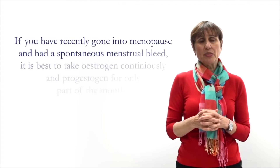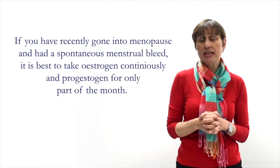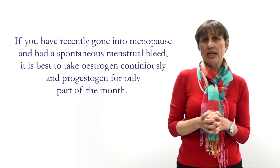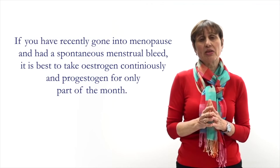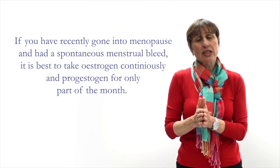Progestogen is a compound like progesterone that your body used to make, and it protects the lining of the uterus from being overstimulated by estrogen. We know from many years gone by that if estrogen is given alone to a woman with a uterus, after many years the lining thickens and the risk of uterine cancer is increased. When you take estrogen together with progestin this does not occur. If you've only just gone into menopause and recently had a spontaneous menstrual bleed, it's best to take estrogen continuously and progestogen for only part of the month — meaning each month you will continue to have a regular but artificial bleed created by the hormone therapy.